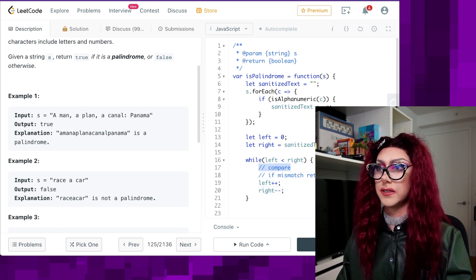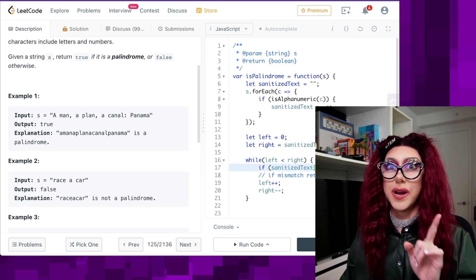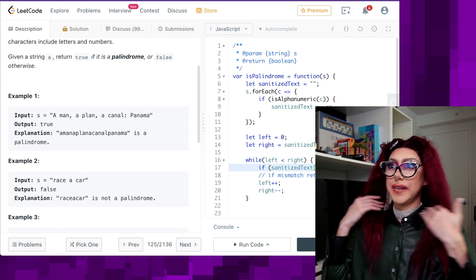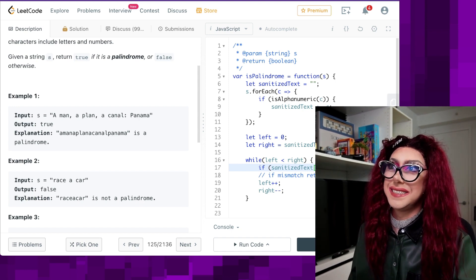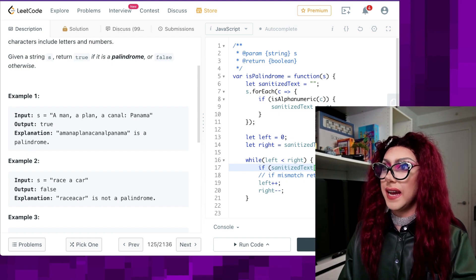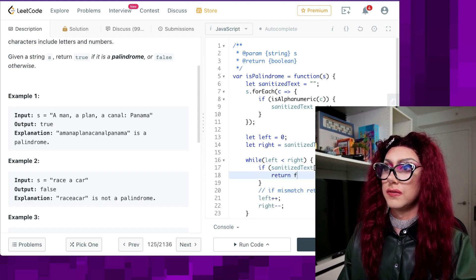So now let's start doing this comparison. I do need to work on shorter variable names, especially if you're whiteboarding — you might run into an issue of too long variable names. Like I probably would just make this like T or something, or P for palindrome. So: sanitizedText[left] — if it does not equal the right — then return false.